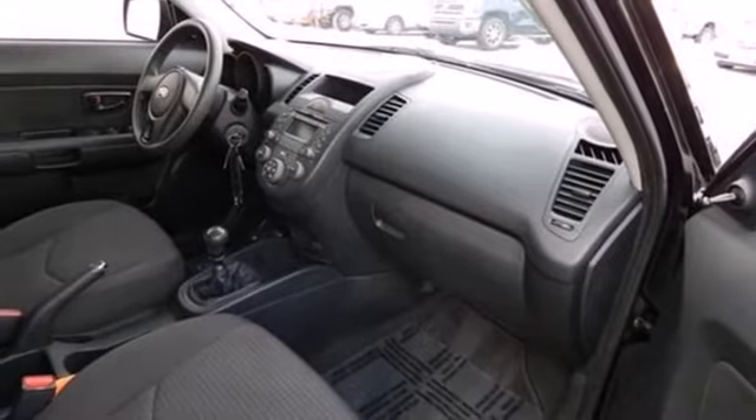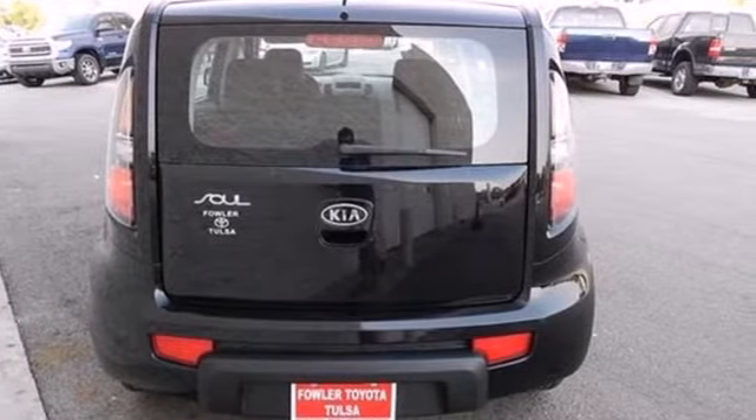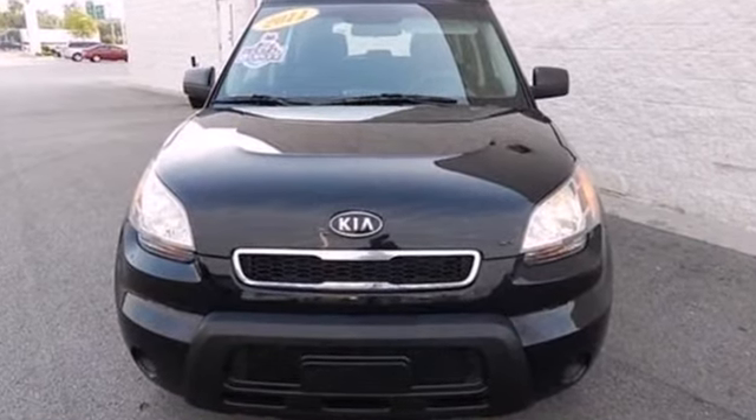With its cool design, unprecedented versatility and rock-solid reliability, it's a top choice. Come on in today and see it for yourself.